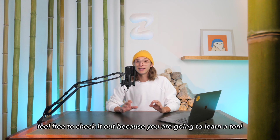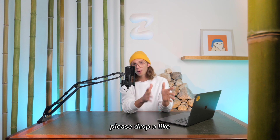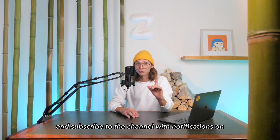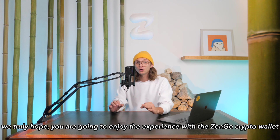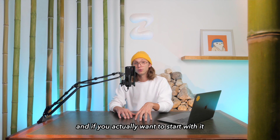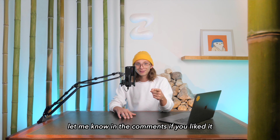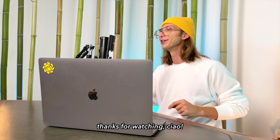If this video was helpful, please drop a like and subscribe to the channel with notifications on. We truly hope you're going to enjoy the experience with the ZenGo crypto wallet. If you want to start with it, check out our special offer in the description below. Let me know in the comments if you liked it — thanks for watching, ciao!